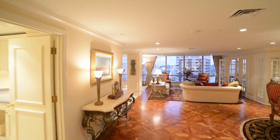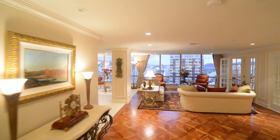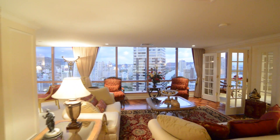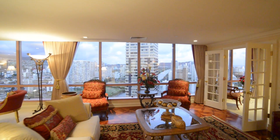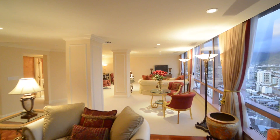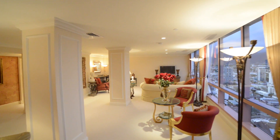Upon entering, your eyes will feast on the fine finishes and luxurious appointments, while the sweeping easterly views of the mountain, city, and ocean draw you further in. The extended living room and dining area together provide a versatile space for everyday use and formal entertaining.